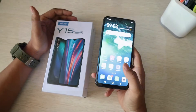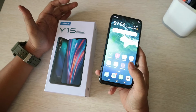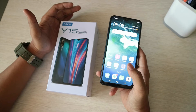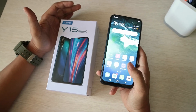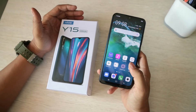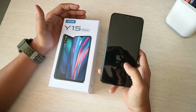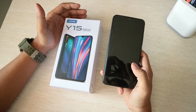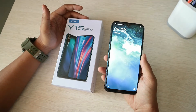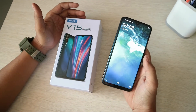Untuk prosesornya, dia menggunakan prosesor Mediatek Helio P22 atau CPU-nya Octa-Core 2.0 GHz. Untuk sistem Android-nya, dia menggunakan Android 9.0 Pie. Untuk RAM-nya, Vivo Y15 ini menggunakan RAM 4GB dengan harga berkisar 2,3 jutaan.